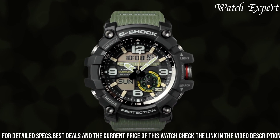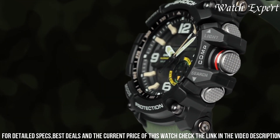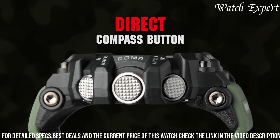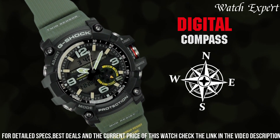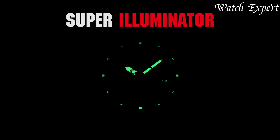With its water and shock resistance, it's built to withstand the harshest elements. The Casio G-Shock Mudmaster GWG-1000 isn't just a watch — it's a testament to G-Shock's dedication to both toughness and functionality. For those who seek a watch that effortlessly tackles extreme situations, this timepiece captures the essence of G-Shock's enduring legacy.